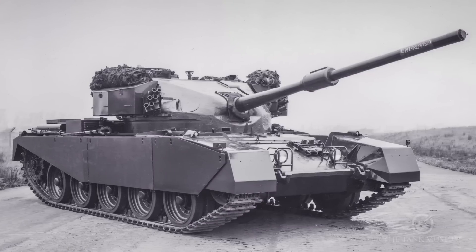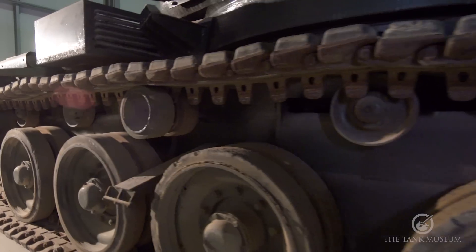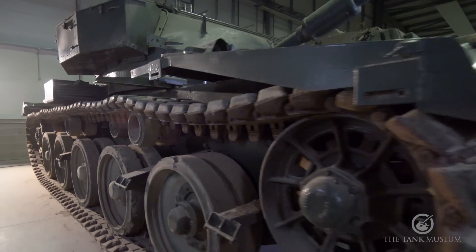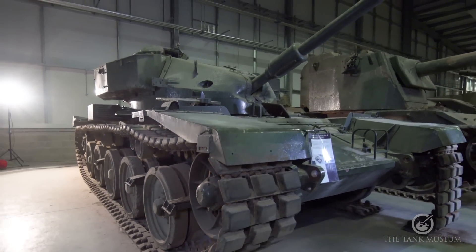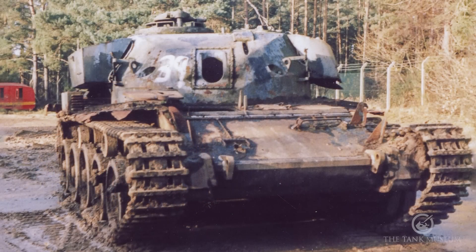It was built by Leyland Motors in 1956 to try out one or two ideas that were in the air towards the new Chieftain that was coming out shortly. It's an unusual vehicle — only three were built, and this is an amalgam of two of them. It's the remains of the one donated to the Tank Museum many years ago, plus another one which had been donated to REME at Borden and used as a recovery hulk.